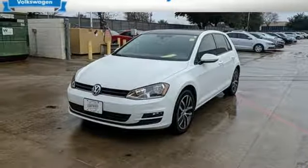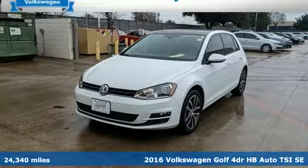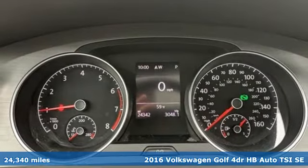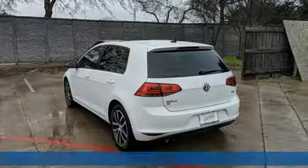It's a 2016 Volkswagen Golf. German-designed and engineered, the Golf goes out of its way to surround you with luxuries not usually found in a hatchback.